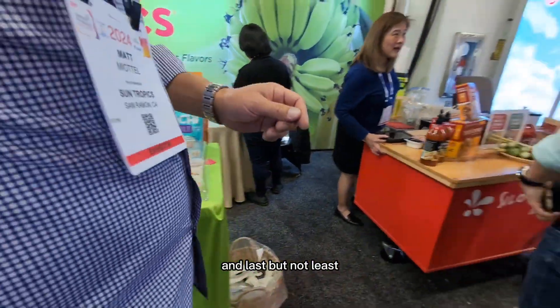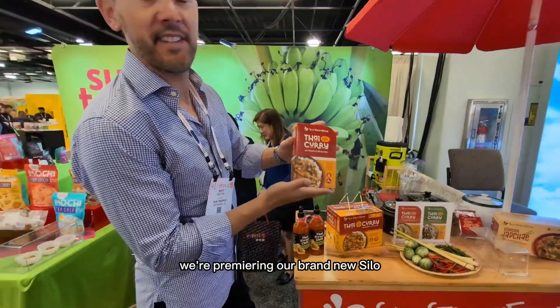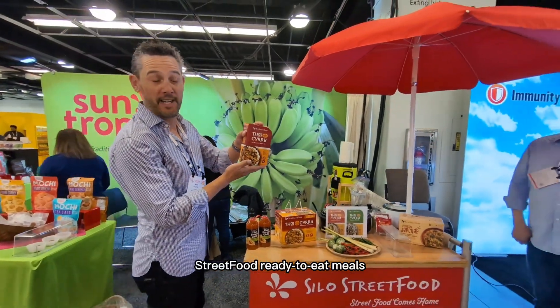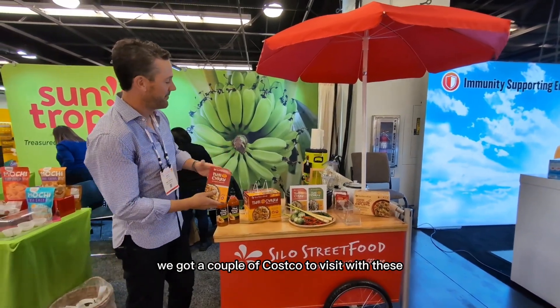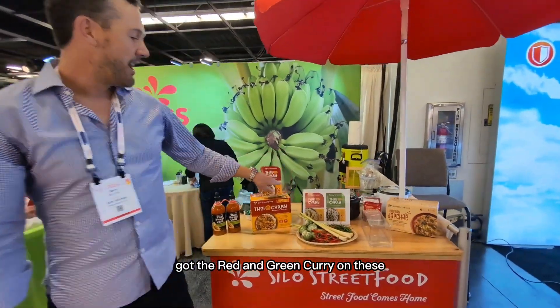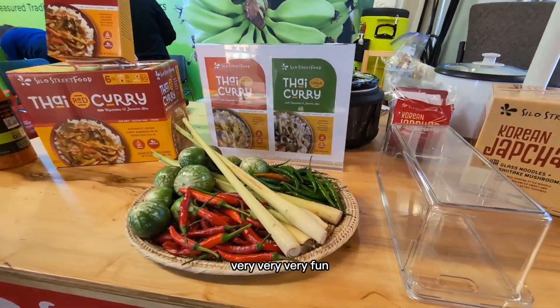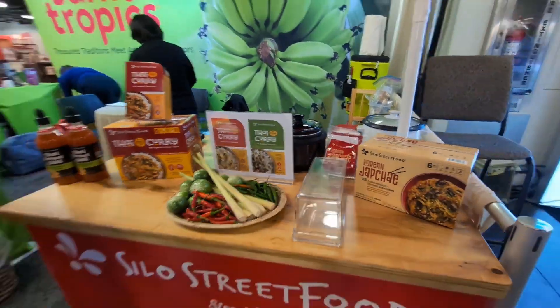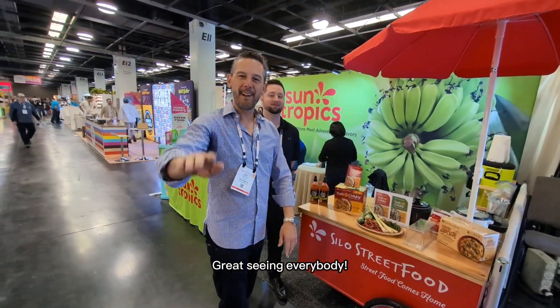And last but not least, we're premiering our brand new Silo Street Food ready-to-eat meal. These are just launching at Expo West as well. We got a couple of Costco deals to visit with these. Got red and green curry on these. Very, very fun. So come on down — we're at Expo West, and if you're not here, this is what it's all about. Great seeing everybody.